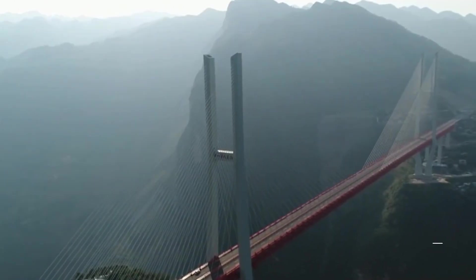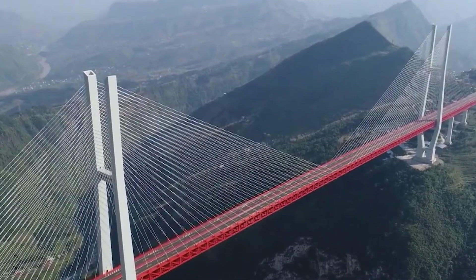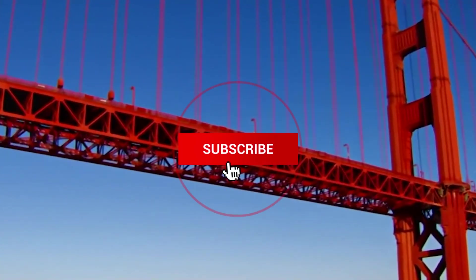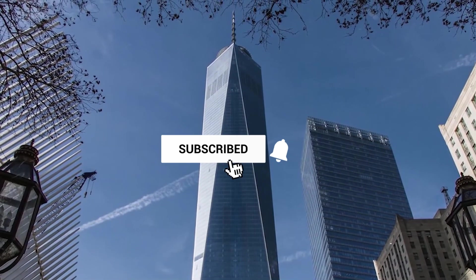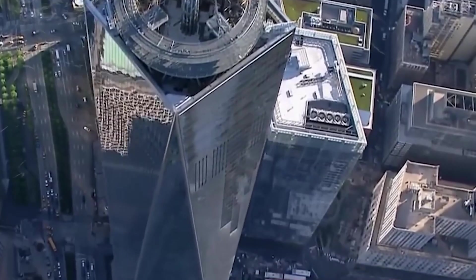Do let us know what you think about all of this in the comment section down below. If you like the content in this video and wish to see more, then all you have to do is like, share, and subscribe. And with that, I'll be catching you guys later in another video. Bye now.